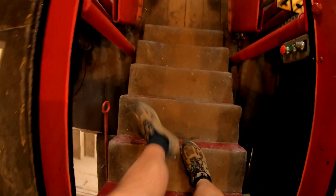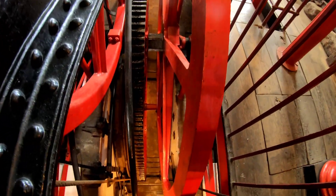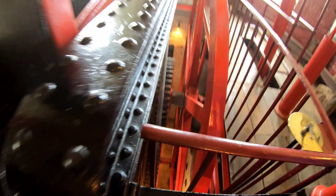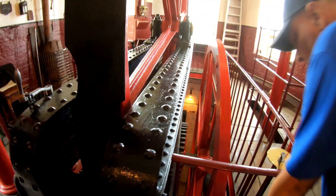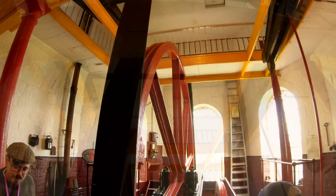That step there would have been where the engine man stood so he could operate the controls and look out the window to see the carriages being pulled up. Look at the beam point down there — the size of that. It's enormous. I didn't realise it went down so far. There's as much machinery under the floor level as there is above it — a huge amount of machinery.